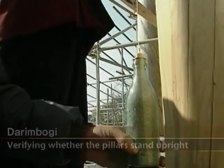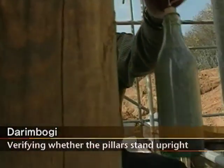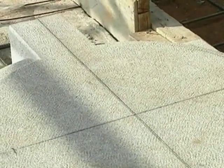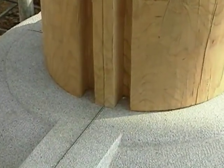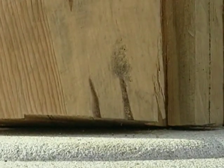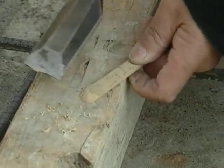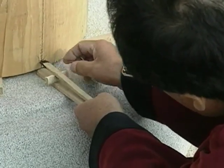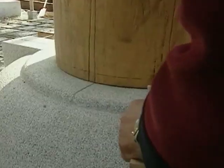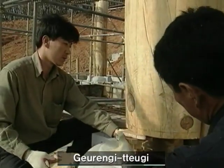Pillars on the foundation stones are bound to lean to one side or have an uneven bottom. Verifying whether they stand upright is called Daedimbogi. The Daemokjang ensures pillars stand upright when the major and minor axes are in parallel with the straight lines drawn on them. After confirming they stand straight, the Daemokjang removes the gap between the foundation stones and the bottom of the pillars to ensure proper adhesion — a process called Gurengi Tukki.